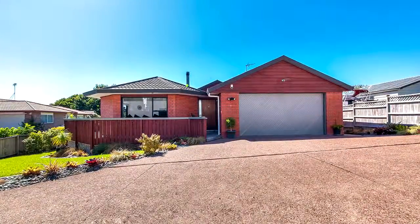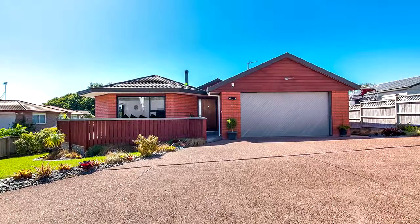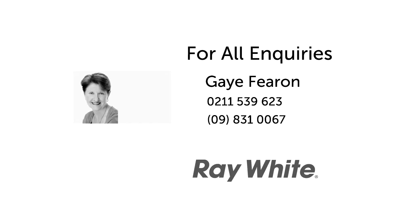This home provides all the elements for a comfortable and happy lifestyle in a sought-after area, with the playground and park just up the road.